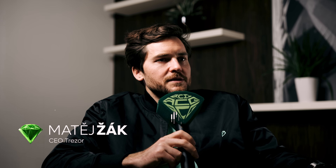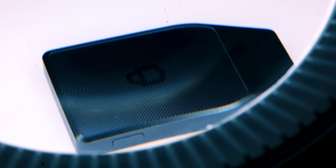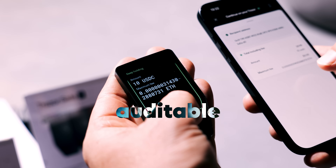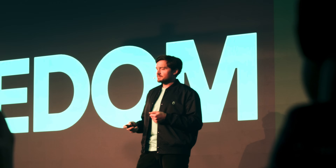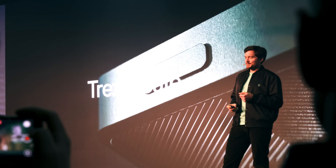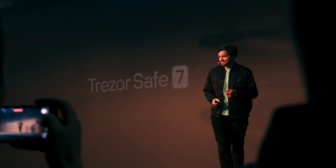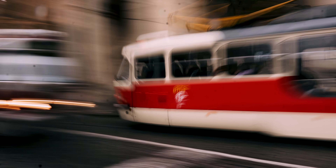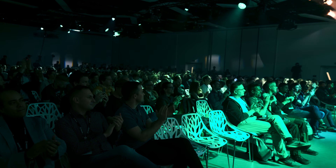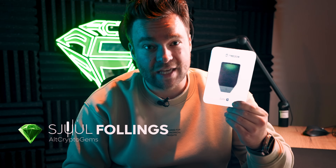I do believe it is a huge milestone in usability but also in security, and the way that Trezor Safe 7 features the first ever auditable secure element in the world. We call it Trezor Safe 7. We were invited to Prague where Trezor gathered more than 500 people from around the world to launch the next generation of their hardware wallet, the Trezor Safe 7.